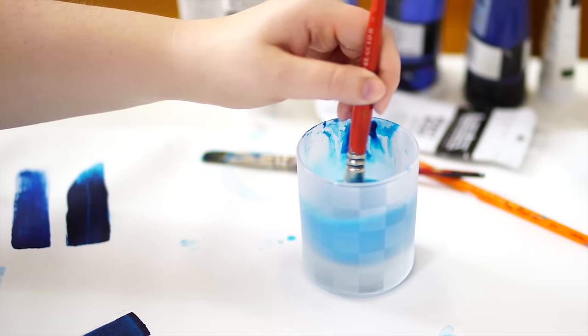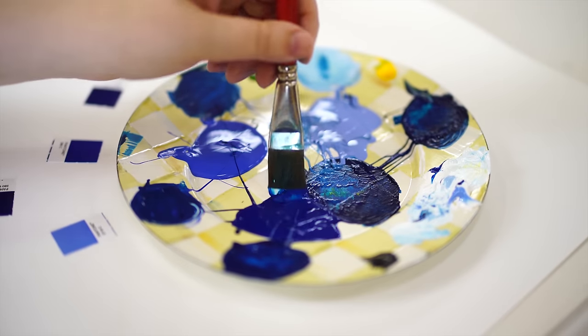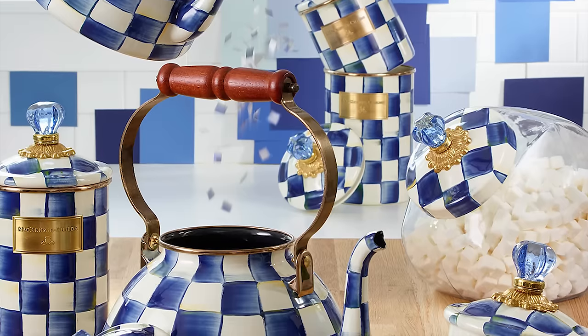What makes Royal Czech really special is that each piece is hand-painted and each artisan brings their own special, unique technique to the table. They might be using different brushes and they add a little flourish in there. Part of the Czech is really deep and part of it kind of fades into a lighter blue.